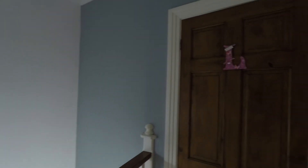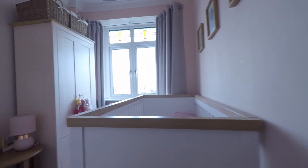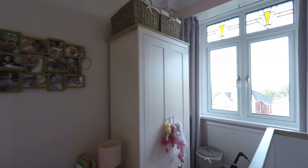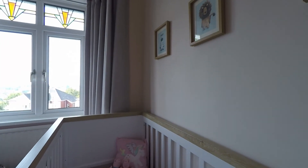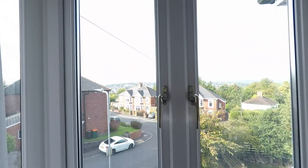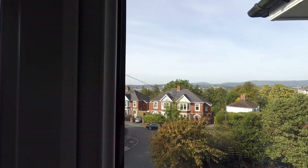We'll make our way to bedroom number three, currently being used as a nursery. As you can see, it's a really good sized single room with no box located in here, and it has a front-facing aspect with some wonderful views.